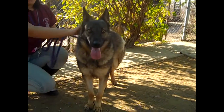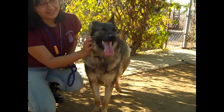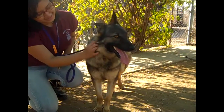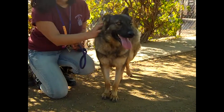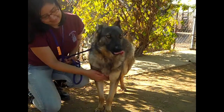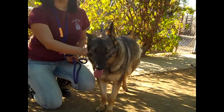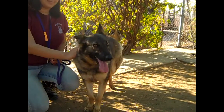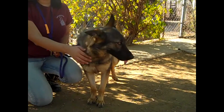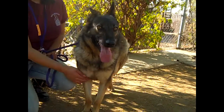Kim, is there anything else you want to tell us about Berlin? She has the softest, smoothest coat I've ever seen — she's so soft. So this is Berlin, a great medium-sized girl here at the Baldwin Park shelter. She's fairly active and intelligent, so we think she'd do best in a home with a fairly active person who can take her on walks and maybe even hikes, where she can exercise both her mind and her body. Please come meet Berlin here at the Baldwin Park shelter.